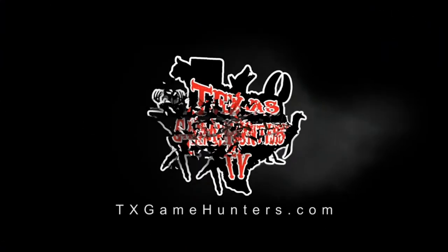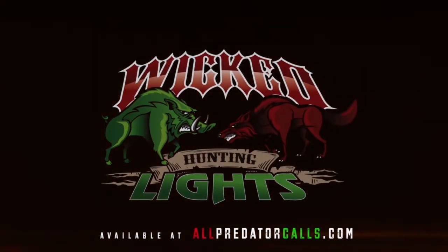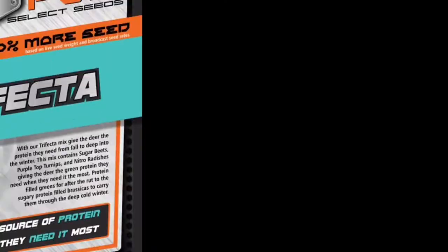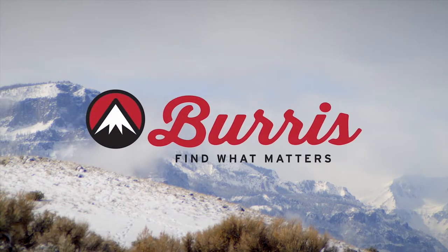This portion of Texas Game Hunters is brought to you by Wicked Hunting Lights, the Gut Daddy Field Dressing Kit, Horn and Antler Ranch, Savage Arms, Back Road Products, Pure Outdoor Alliance Select Seed, and Burris Optics.